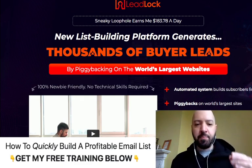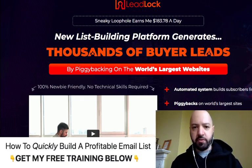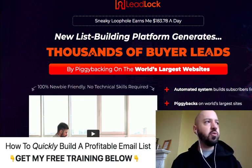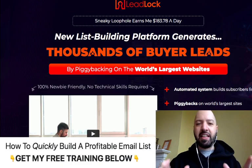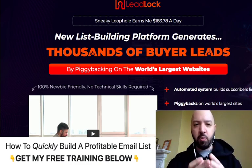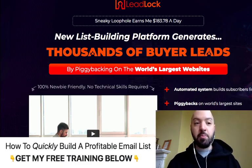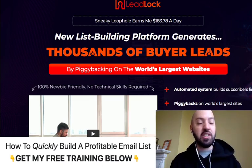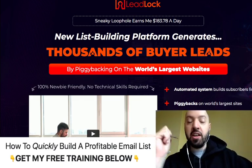If you don't know what leads are, leads are basically the contact details of people who want to buy whatever it is you're promoting. Contact details can mean a phone number, an email address, or a postal address. Really, it's email addresses that we are interested in when it comes to online marketing. If you have an e-commerce store, you should be emailing people to tell them to come check out your online store. If you are an agency owner, you want to email people about your agency services. If you're an affiliate marketer, you want to email people about the affiliate product you're promoting.